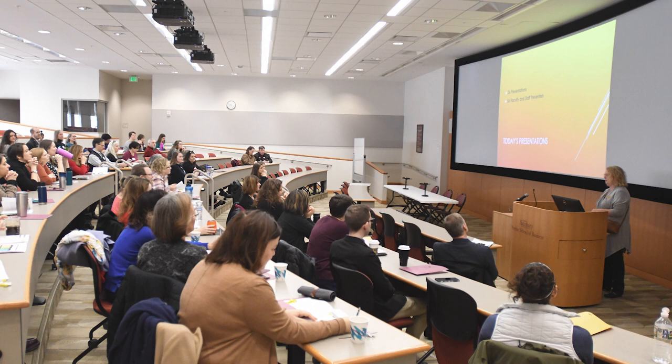The Bennett Auditorium is the perfect place for large lectures, meetings, presentations, and more.